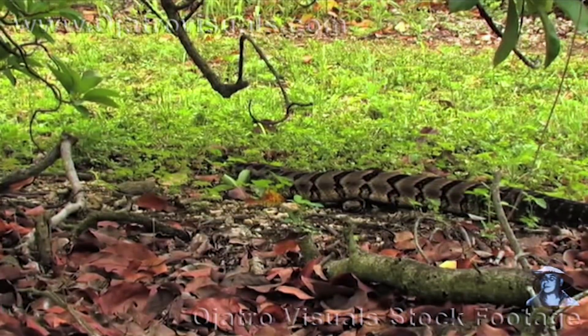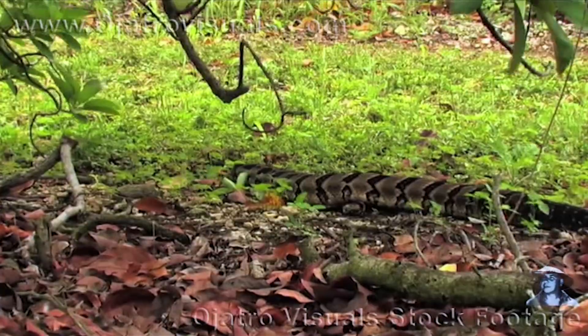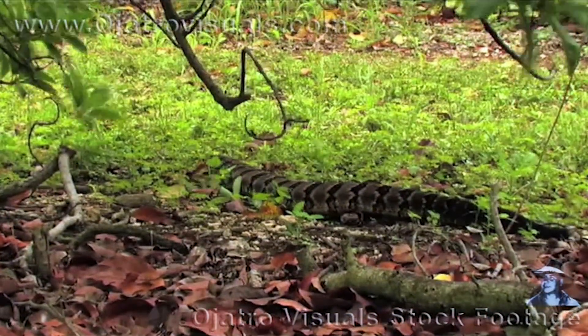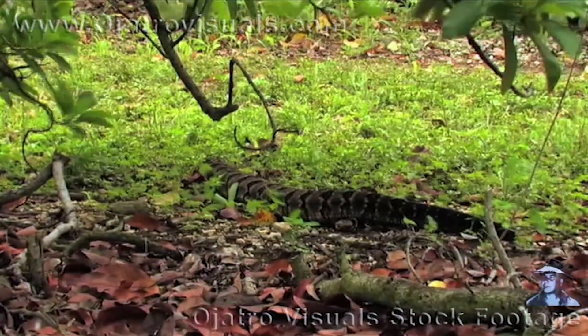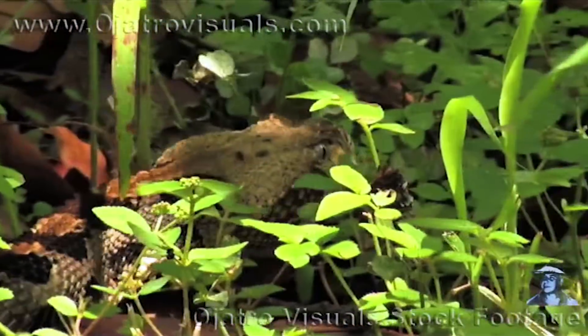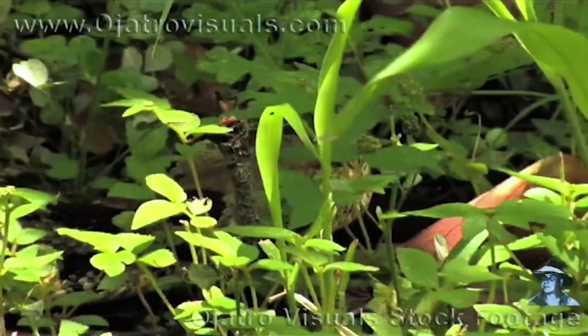The canebrake is a very large rattlesnake, but for the most part it is a very non-aggressive snake. Very timid, very shy. The only way this snake will actually bite is if someone tries to provoke the snake by teasing it, capturing it, or even trying to kill it.